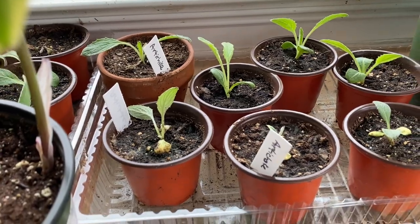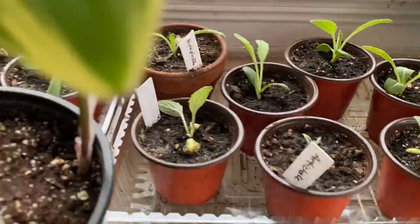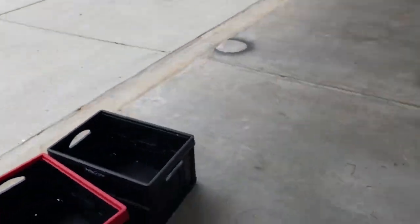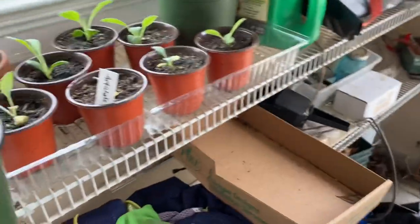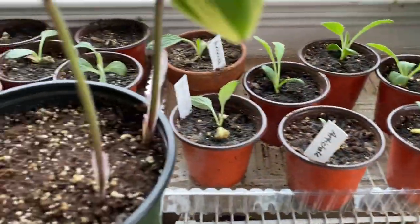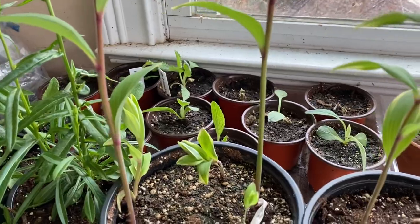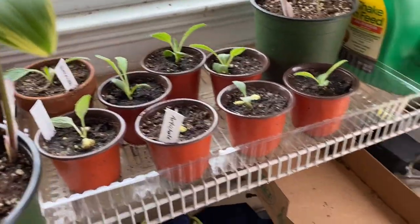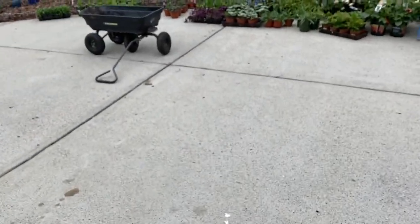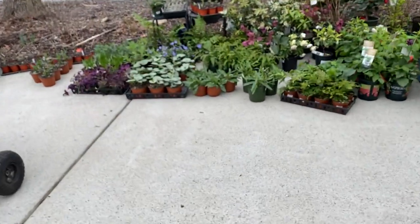I've got some little artichoke seedlings that I started, which are doing pretty well. And where did he go — that crazy cat gets all spastic sometimes, I love him! So I have a lot of artichoke seedlings too, which I have no idea where I'm going to put — story of my life, but I'll find a way.